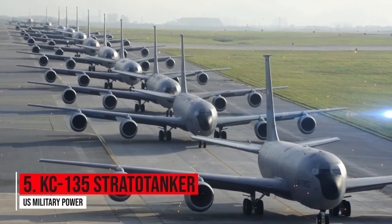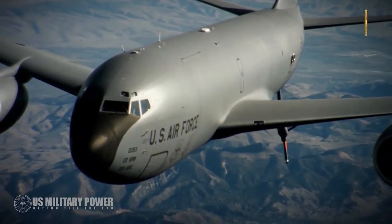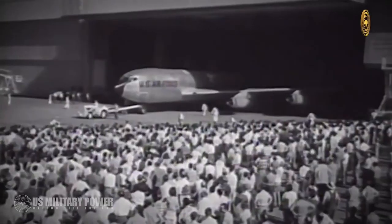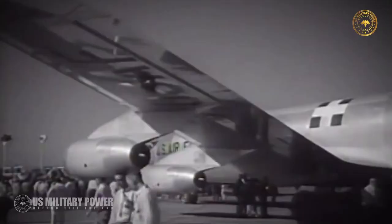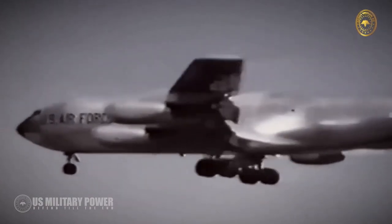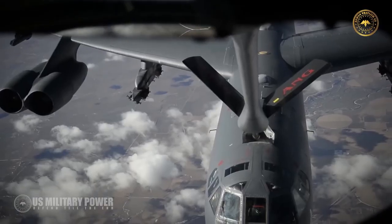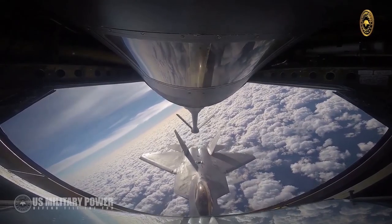Number five: KC-135 Stratotanker. The Boeing KC-135 Stratotanker is a military aerial refueling aircraft. The Stratotanker first rolled out in 1956 and for 15 years was the only tanker used by the Strategic Air Command. More than 600 of the 732 tankers built were still in service in the mid-1990s, having made 813,000 aerial refuelings of combat aircraft during the Vietnam conflict and 18,700 hookups during the Persian Gulf War.